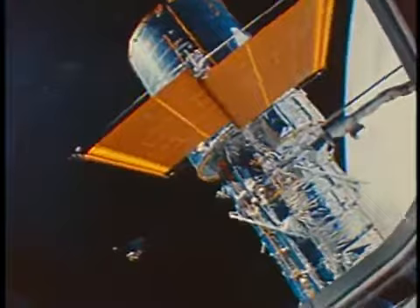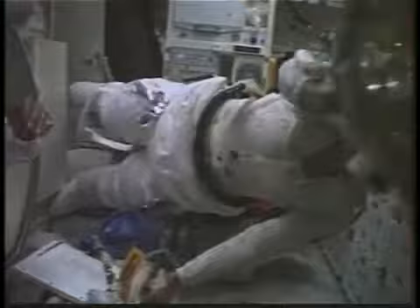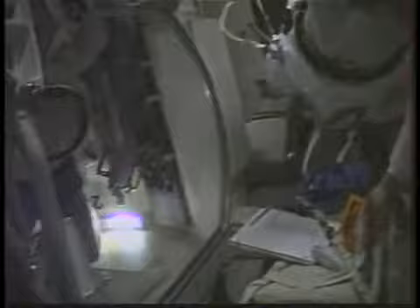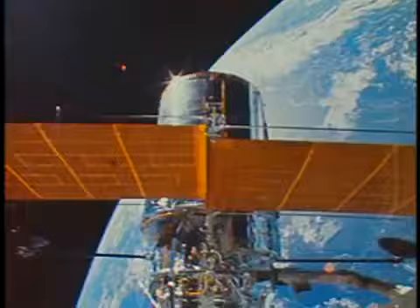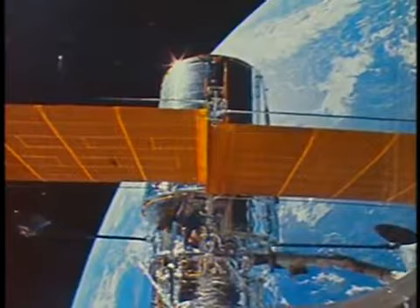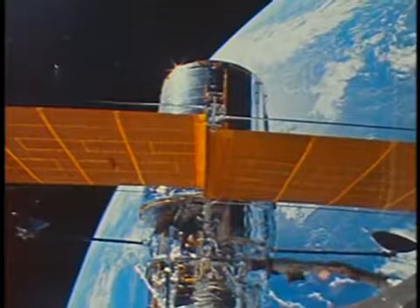The plus V2 solar array deployed very nicely, but as you're aware there were some difficulties deploying the minus V2 array, which led Kathy and myself to finish the suiting up process and ultimately get into the airlock, depressurize it to five pounds per square inch—approximately half the cabin pressure—and stand by just inches away from the hatch and the depress valve for about two hours until telescope separation and release from the orbiter was complete and until Steve had completed berthing the RMS.